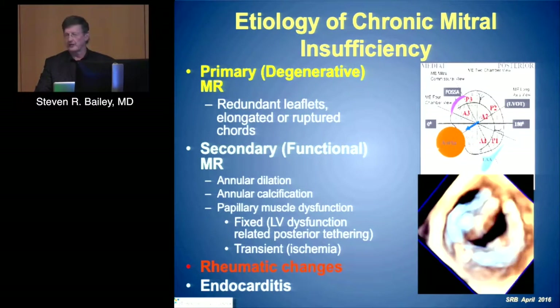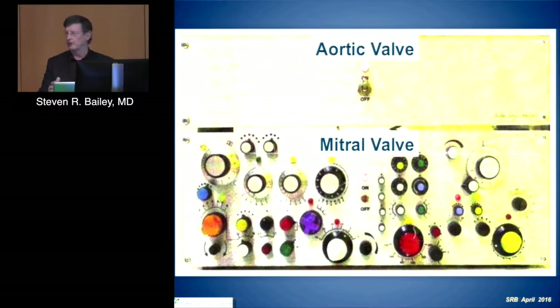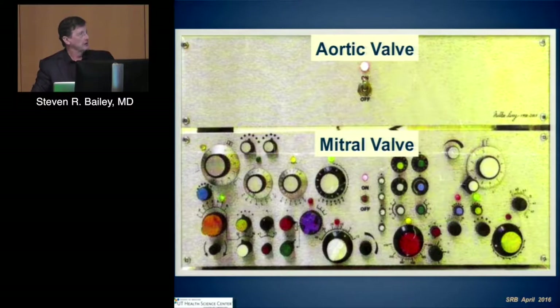Very simplistically, let me summarize the difference between treating the aortic valve and treating the mitral valve. We pretty much have a single knob that we use as we're treating the aortic valve, but as we begin to think about therapies, multiple therapies are really required for the mitral valve.